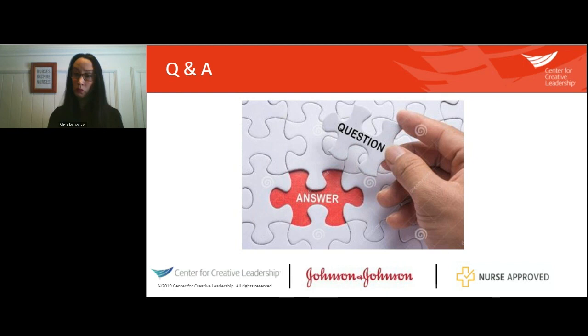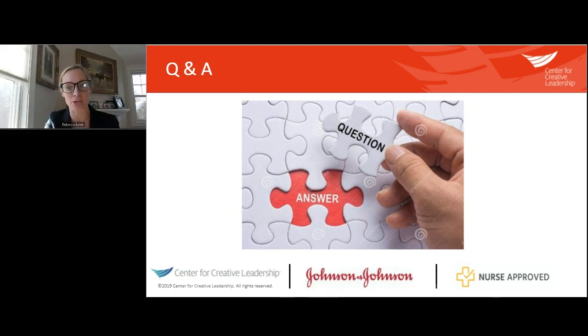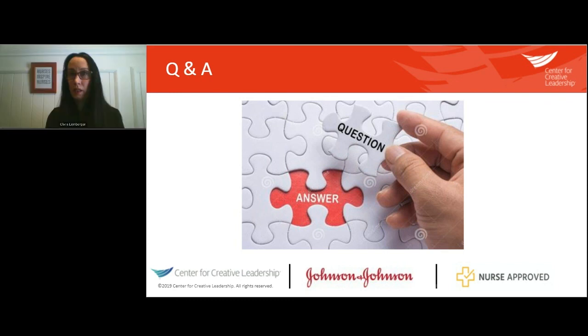The next question: Olivia, have you considered including a discussion board on your website to foster this kind of communication? That is a great opportunity. I've gotten a lot of feedback on ways to make the website better for people interacting with the index, and a discussion board could provide a really great opportunity to network and dialogue with people interested in innovation solutions.